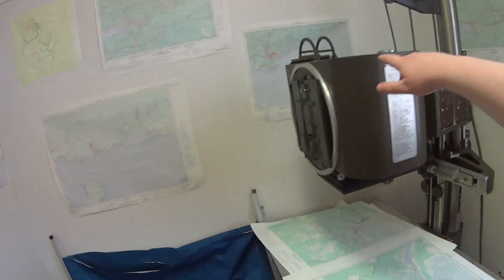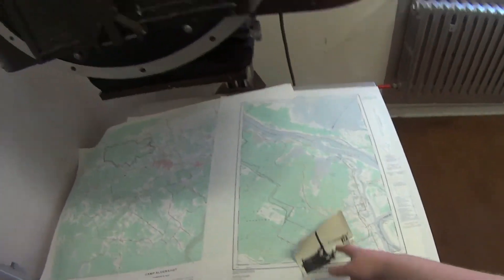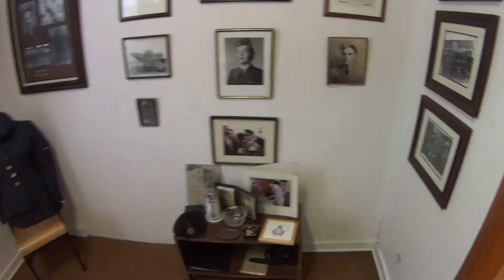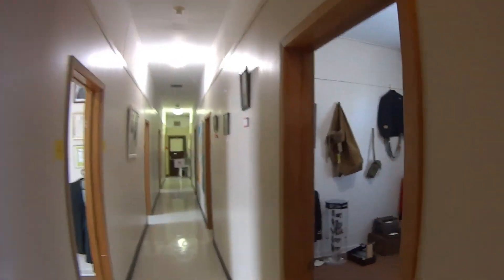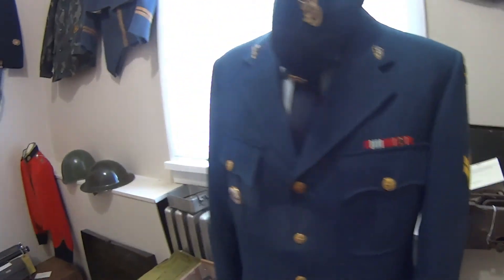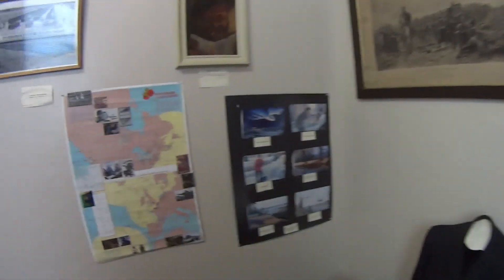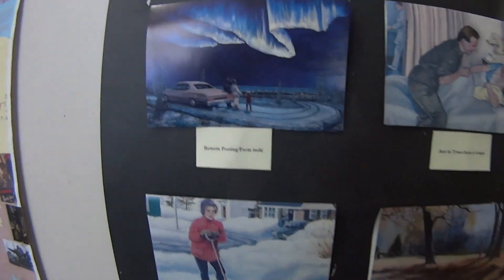This is a map projector — you would take a small picture of a map, stick it in here, and it can project the map onto the ceiling, so that instead of everyone huddling around a table, you can all just look up at the ceiling.